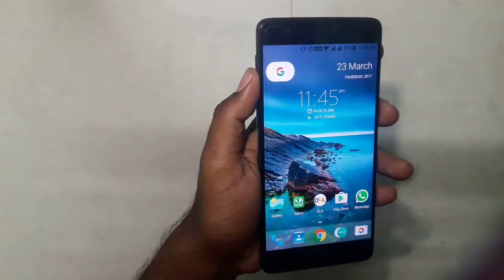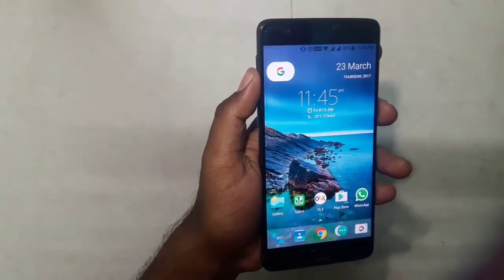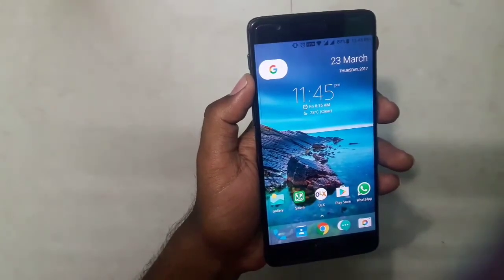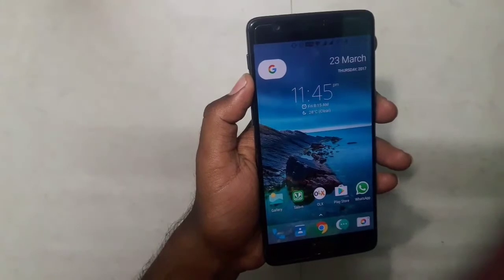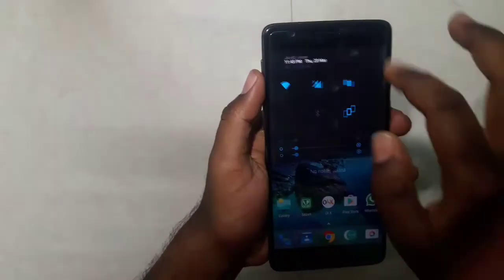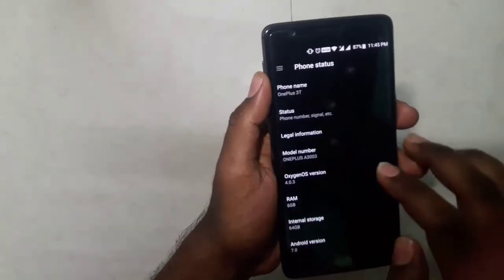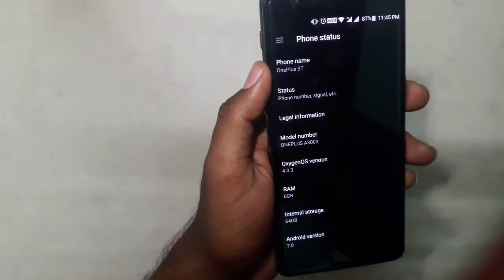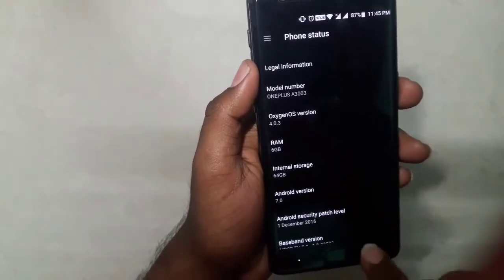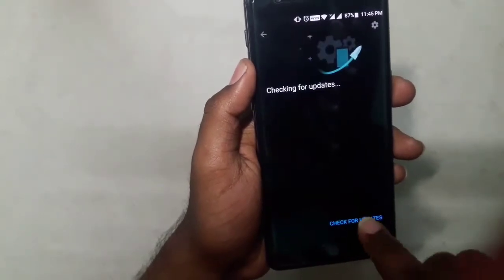Basically, OnePlus sent OTA updates for the OnePlus 3T in Germany, but in India we are still waiting for the 7.1.1 update — that is OxygenOS 4.1.0. Let me show you the version I am currently using: as you can see, it's OxygenOS 4.0.3 and the Android version is 7.0.